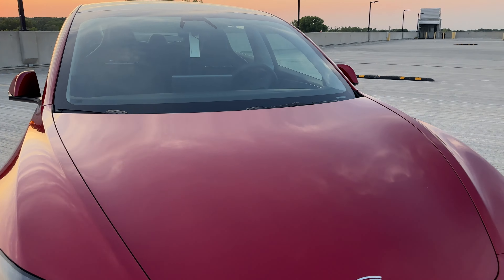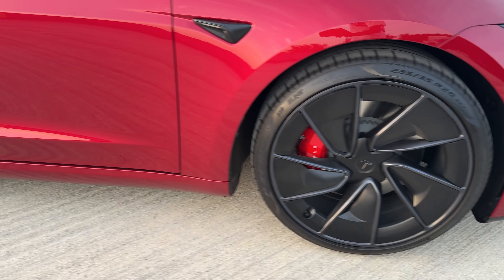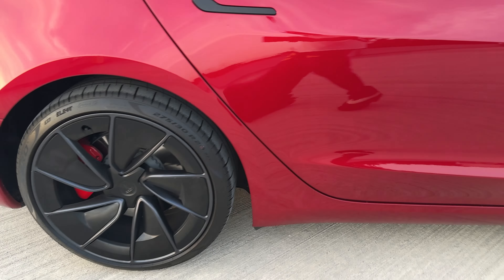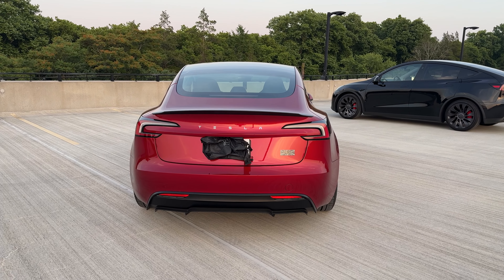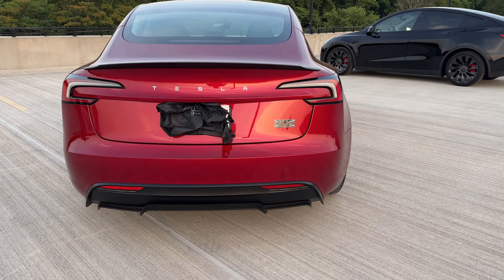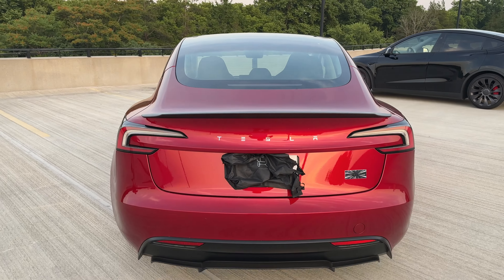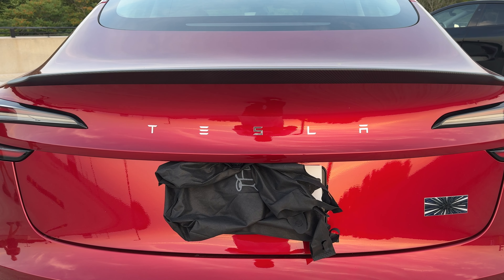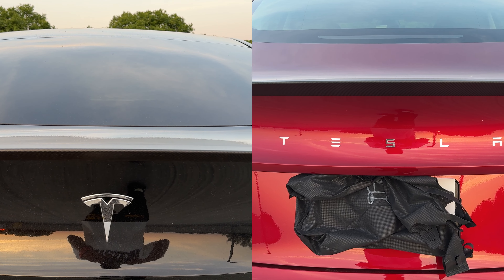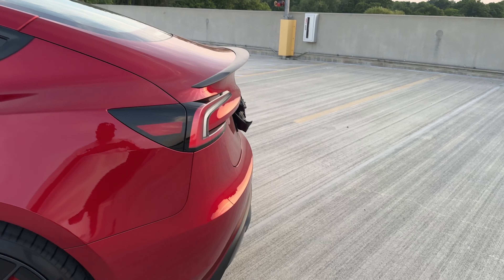We still get the same cameras and everything on the car. The back just looks really nice and clean — we also get a badge back there. They now have 'Tesla' written out instead of just the logo, which looks really nice. I also feel like the spoiler on the back is a little bit bigger and longer.